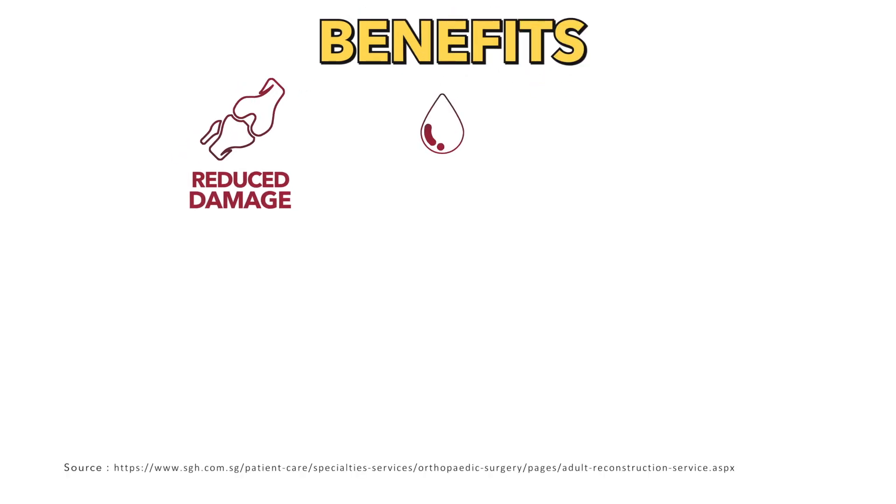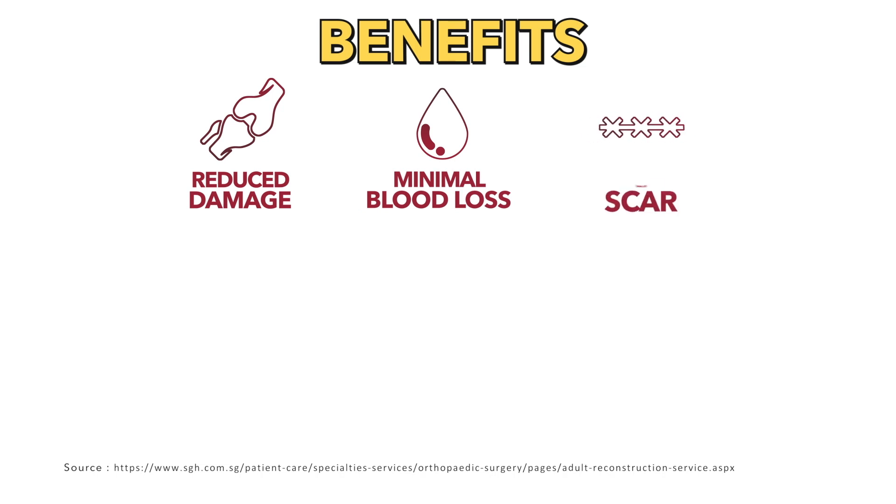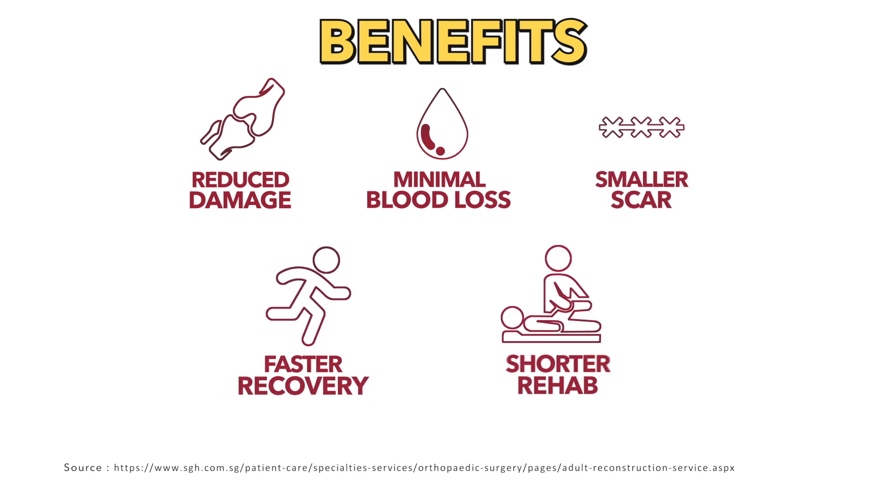The benefits of Mako include reduced damage to the surrounding bone and tissue, minimal blood loss, smaller scar, faster recovery, and shorter rehab sessions.